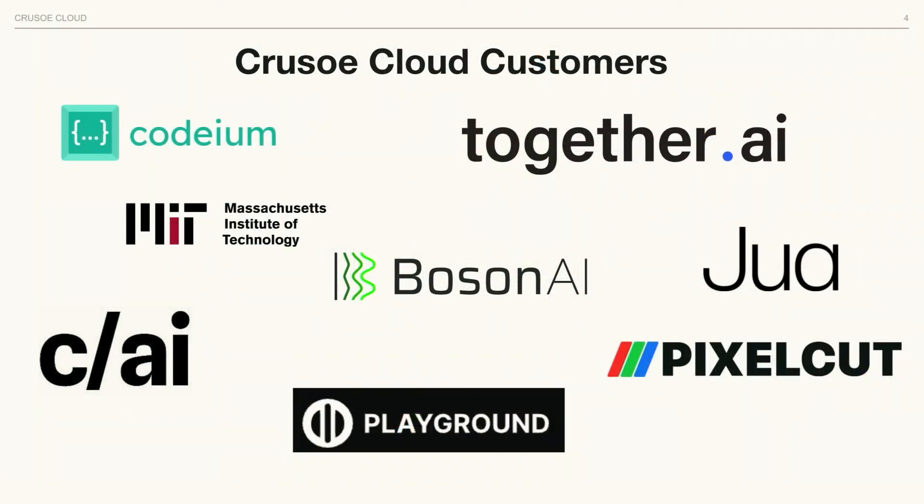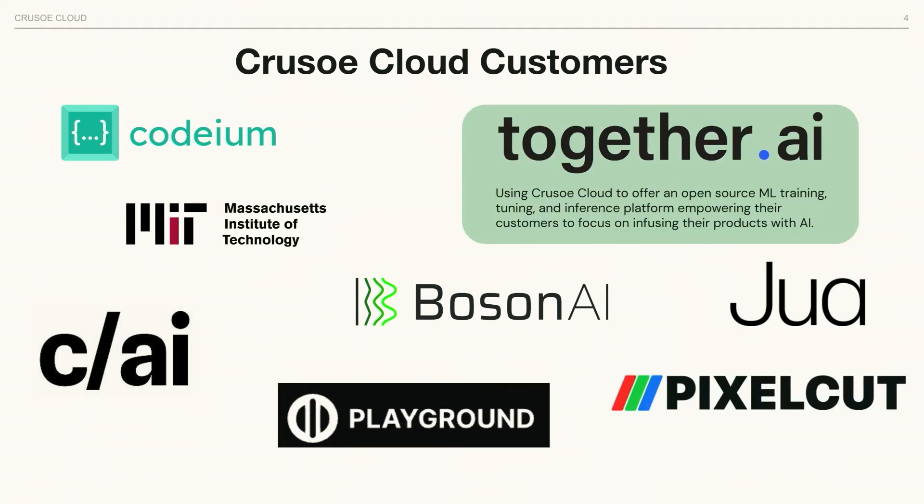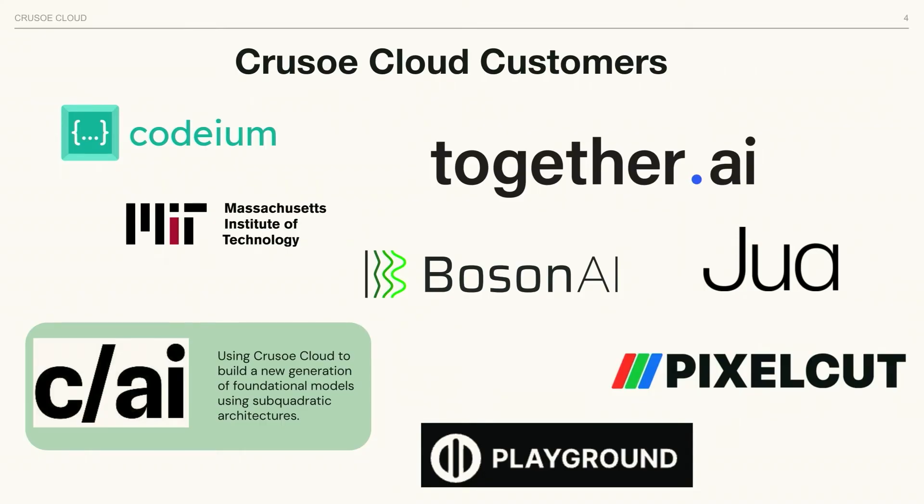We already have a lot of customers. It's fun to see some of them here on the floor presenting their solutions — and for the first time at a conference, I don't have to compete with the people around us. We see all the companies presenting as our partners. Together AI is using Crusoe infrastructure for ML training, fine-tuning models, and sometimes inference. Cohere is using our compute infrastructure to train new foundational models. If you're a customer of Together AI, Codium, or others, you've likely been exposed to Crusoe infrastructure.